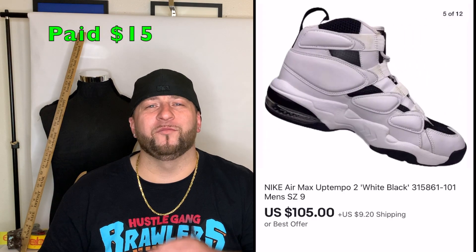Next was a pair of Nike Uptempos. I paid $15 at the local thrift store — they were brand new shape. I listed them for around $140 and kept getting lowball offers around $80. Someone offered $105, so I just took it — $105 plus shipping.